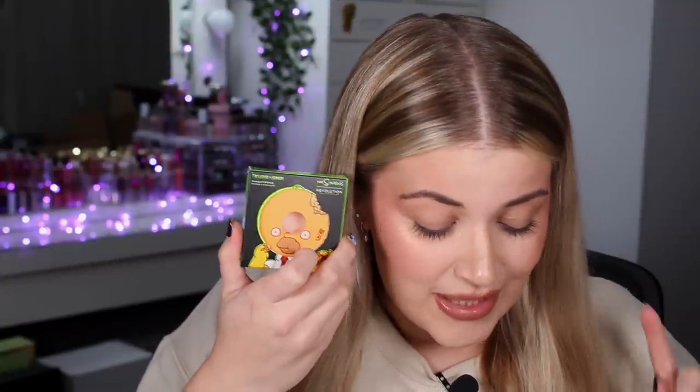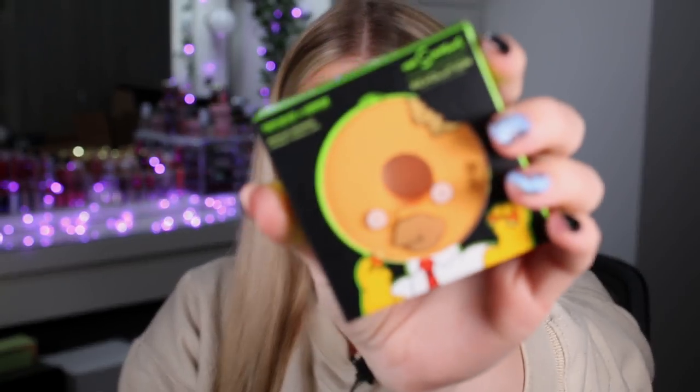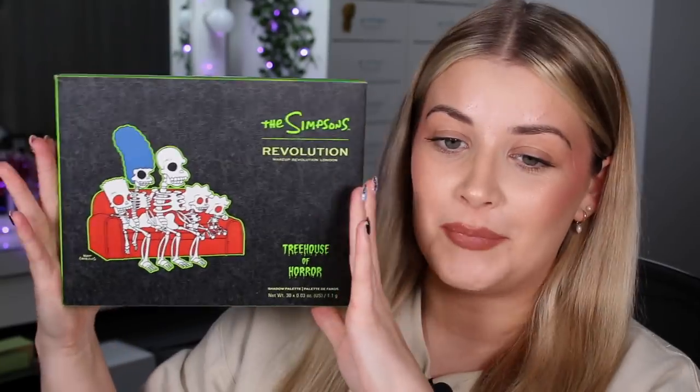Next up we have the little sponge, which is so adorable. This retails for six pounds — it's the Donut Head Homer Blending Sponge. I haven't even opened this yet — let me just open it up. I just think that's so clever and so different; you wouldn't really get that unless it was like a Simpsons donut-themed collab. It feels really really soft, just like a soft nice sponge. I just think it's clever and funny.